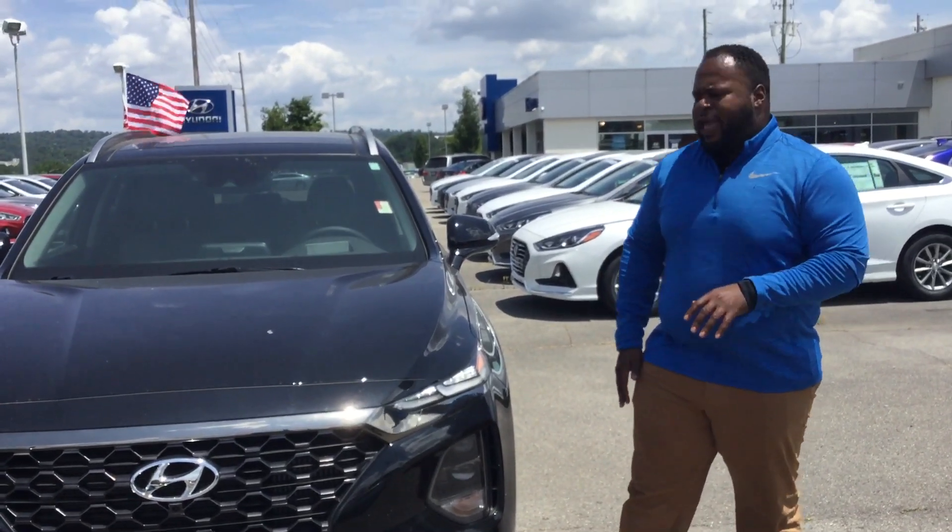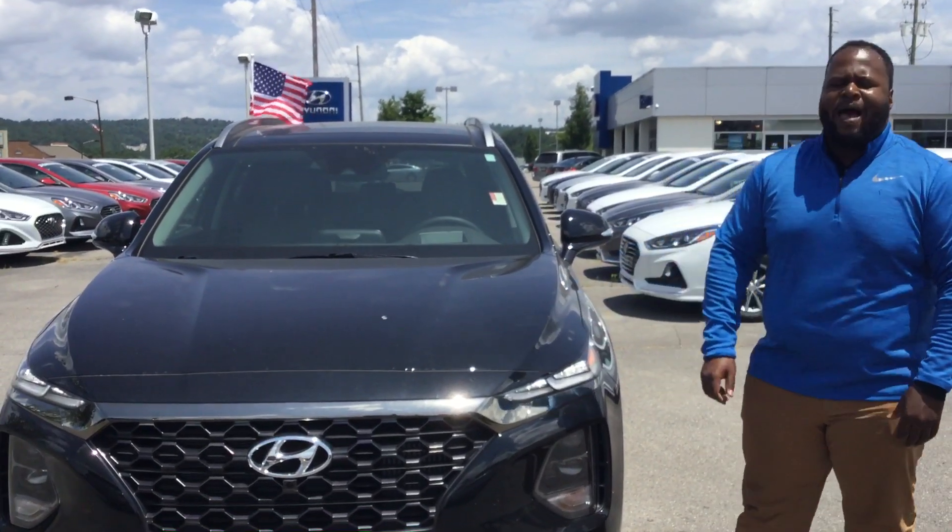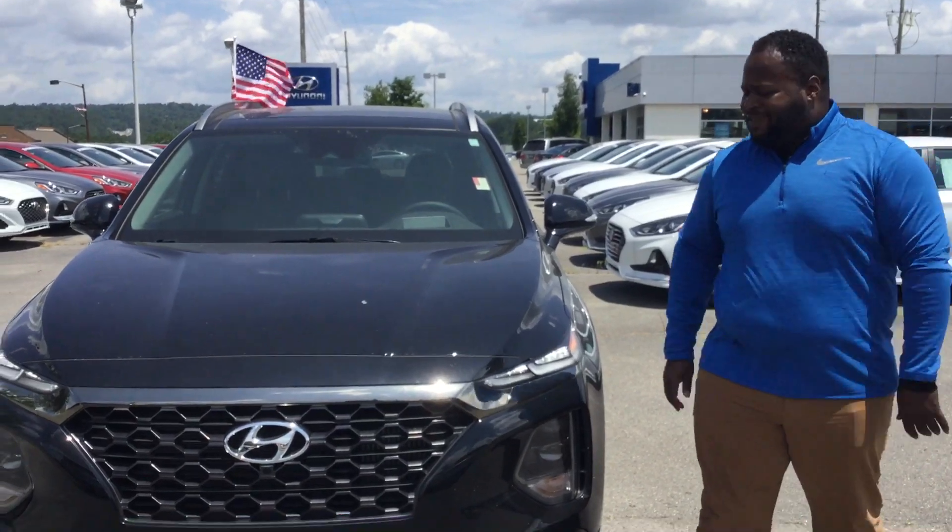Hey, it's Xavier here from Tamarind Hyundai. Thank you for your entry on the Santa Fe. You see I have one right behind me — beautiful vehicle. Let's take a look at it.